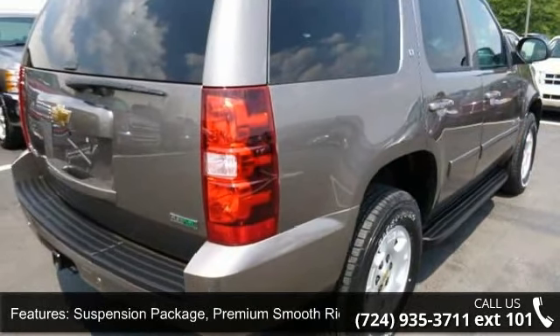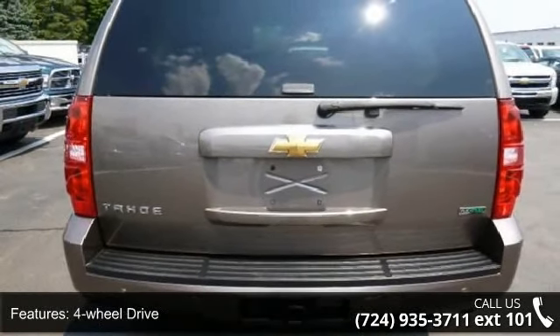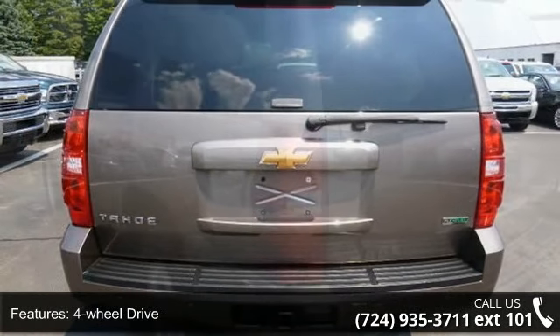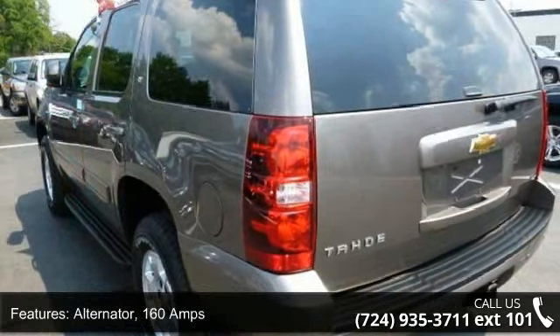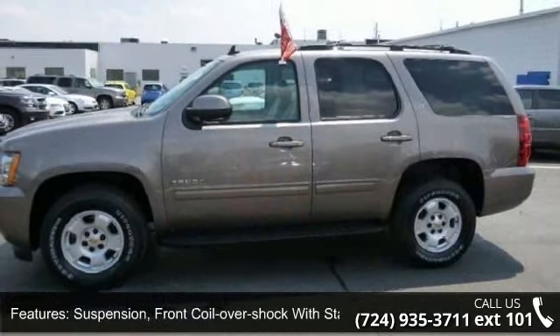Enjoy these notable features: rear axle 3.08 ratio, suspension package premium smooth ride, 4-wheel drive, alternator 160 amps, and suspension front coil-over shock with stabilizer bar.